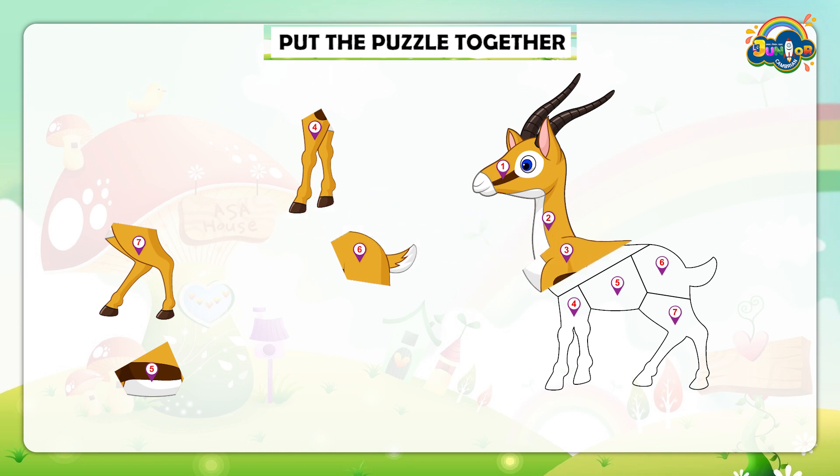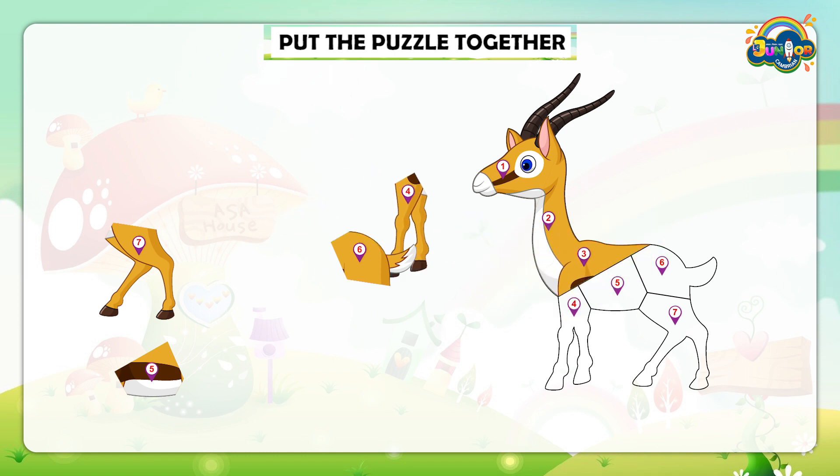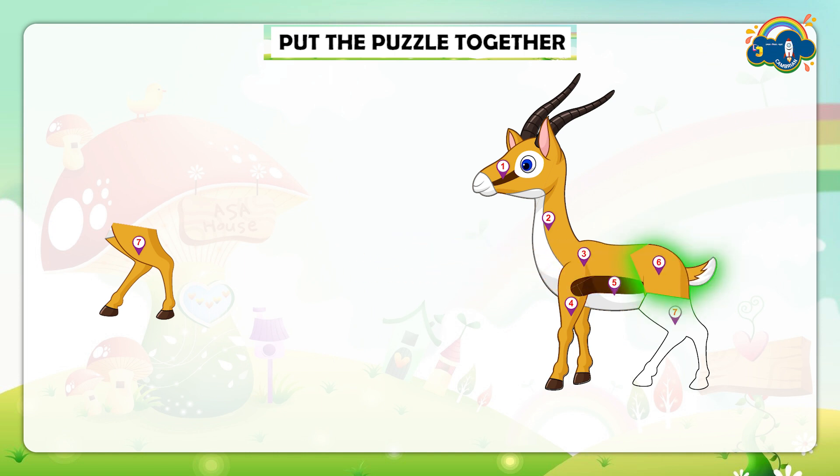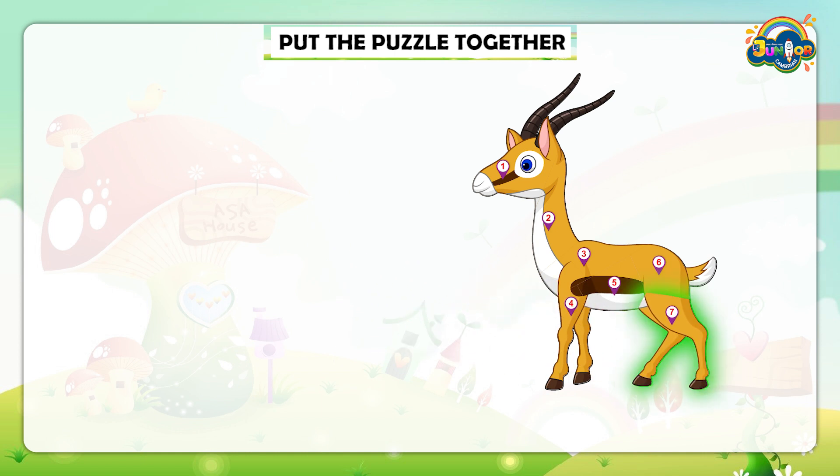Here comes part number 3. After that, part number 4 will take place on this shape. Now which part will be placed after 4? It's number 5. Then comes part number 6. And lastly, the lower portion of the shape is part 7.